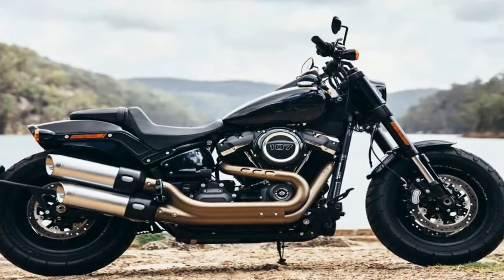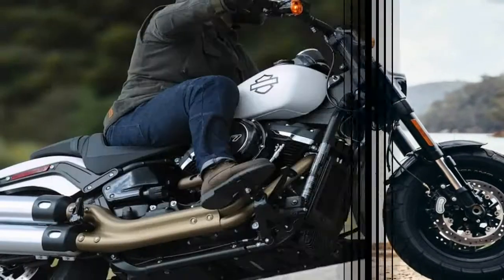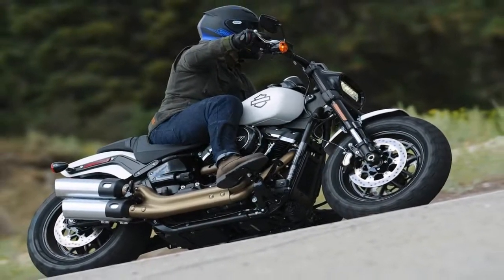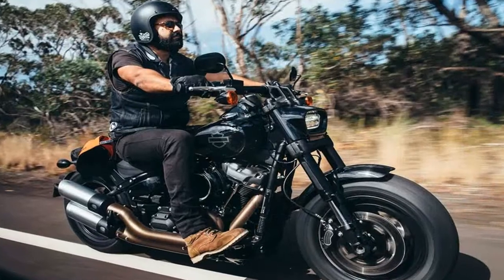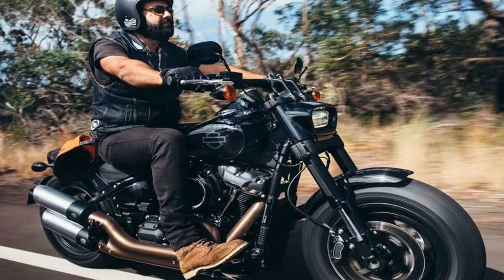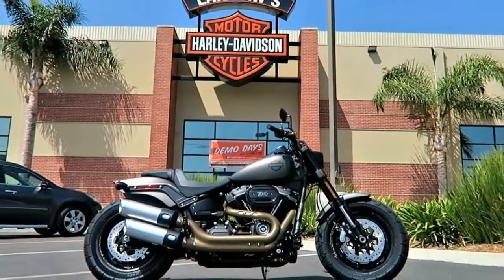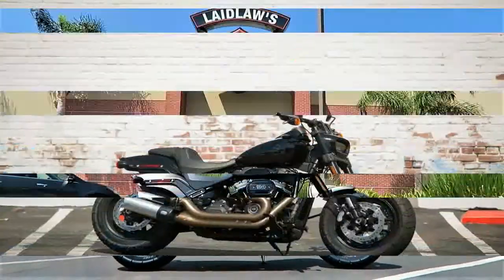The steering head kicks the forks out to 28 degrees for a bit of rake and 5.2 inches of trail, so along with the newfound agility you can still count on a certain amount of stability with decent tracking. Up front, inverted forks further bolster the sporty looks of the bike while providing greater strength and better damping profiles.